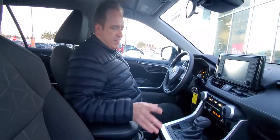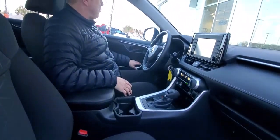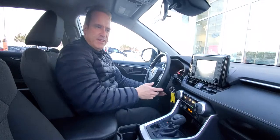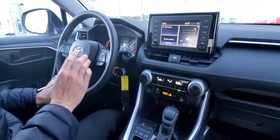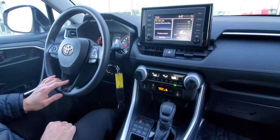This one has got the cloth interior, heated front seats, power windows, power door locks, and power mirrors. The mirrors have blind spot monitor and rear cross traffic alert on this vehicle. You've also got tilt and telescopic steering, audio controls on the steering wheel, voice command, Bluetooth, and lane departure and radar cruise control.